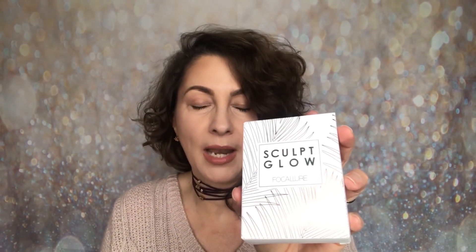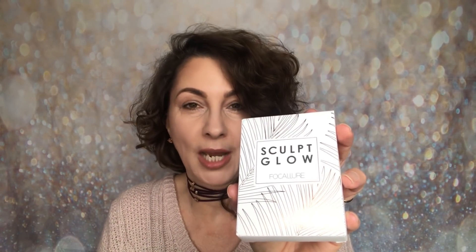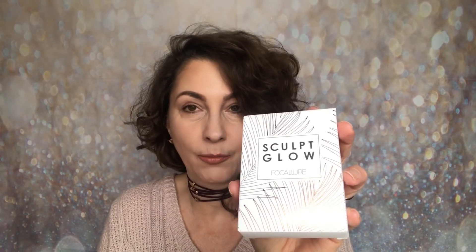I'm so excited — the three products: I've got two eyeshadow palettes to share with you, and I've also got this — it is the Sculpt Glow from Focalure. Of course all the products are from the same brand. It's a highlight and contour palette, and I will have all the links down below so you can check out the website and these products directly as well.